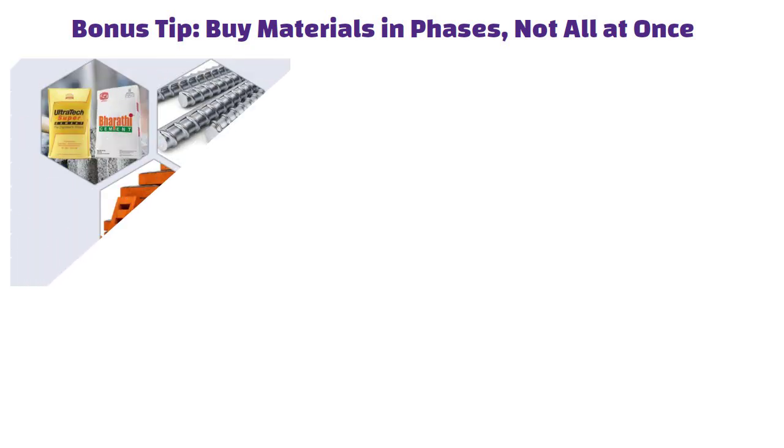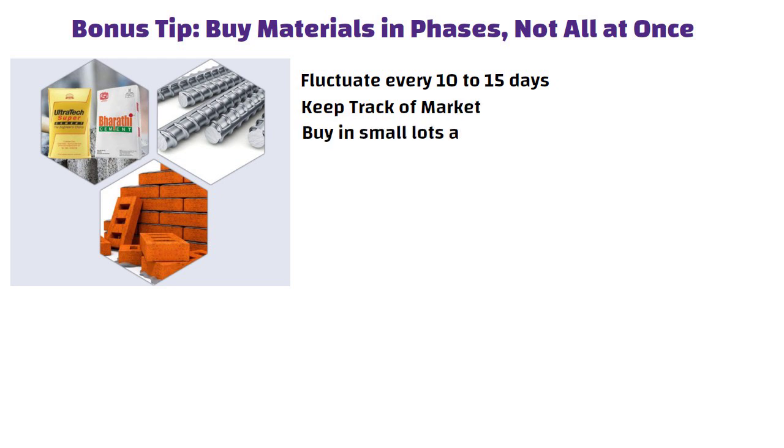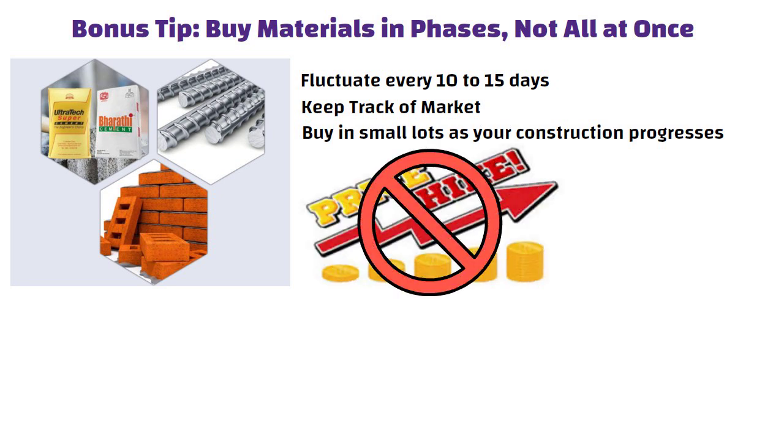Bonus tip: Buy materials in phases, not all at once. Prices of cement, steel, bricks and other materials tend to fluctuate every 10 to 15 days. So it is smart to keep track of the market and buy in small lots as your construction progresses. This approach helps you avoid sudden price hikes and can save you 20,000 to 30,000 rupees or even more overall.